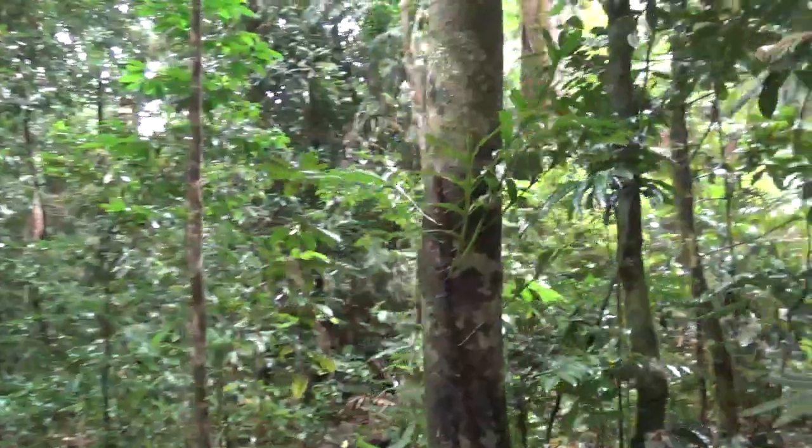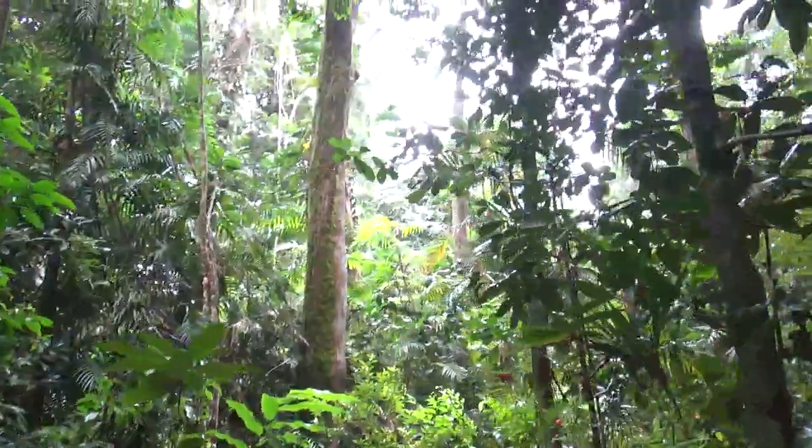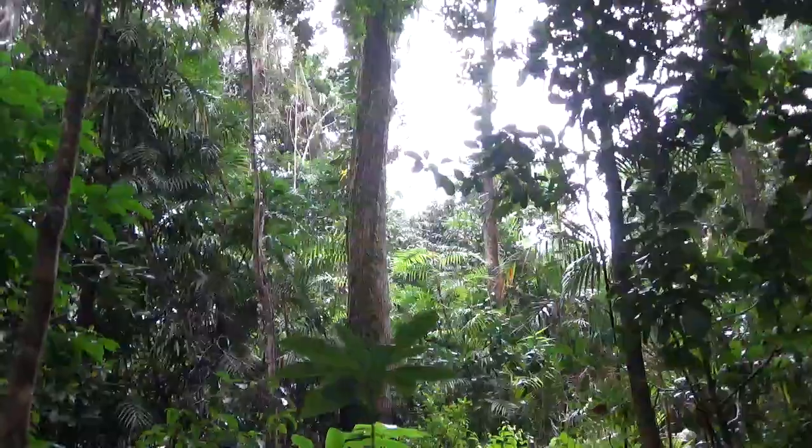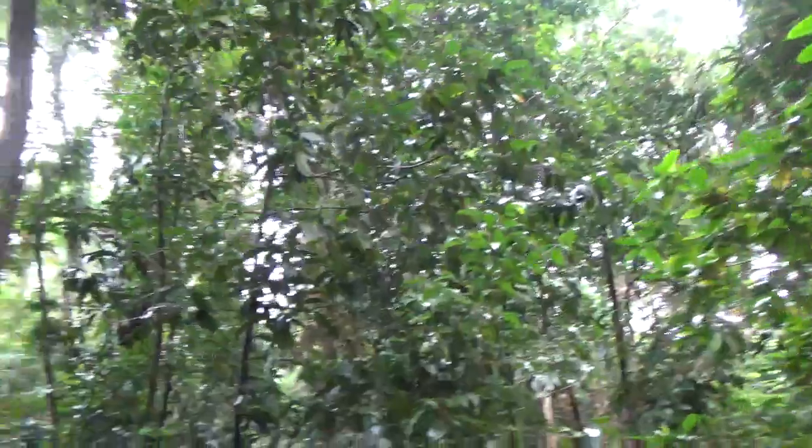Mossman Gorge - if you're into old trees, just wait till Mossman Gorge. There are some really, really good trees there. There are trees well over a thousand years old, I reckon. Remember, rainforests are changing - that's important.